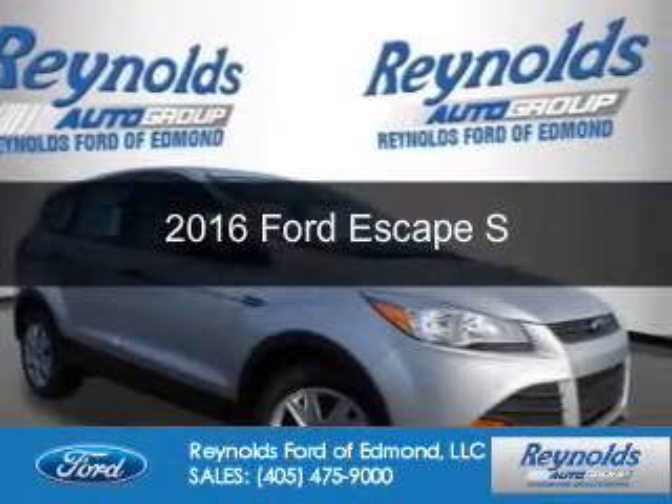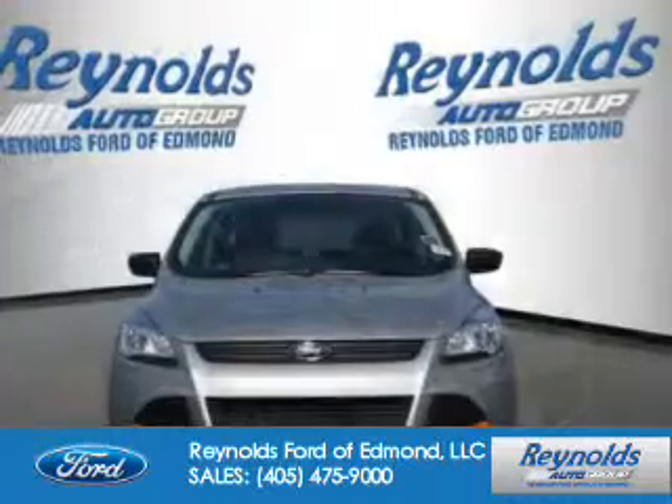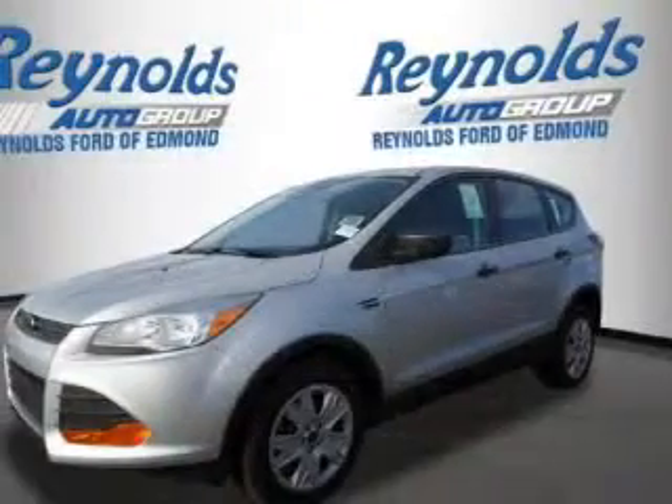This is a new 2016 Ford Escape. It's powered by front wheel drive, a 2.5 liter four-cylinder engine, and a six-speed automatic transmission.